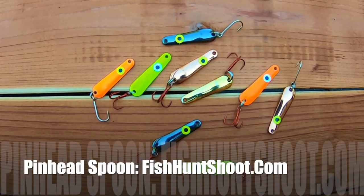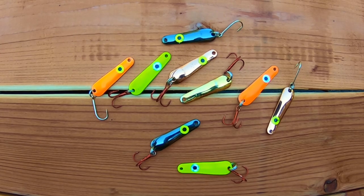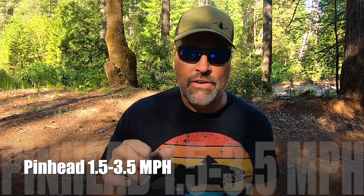Baits that deserve honorable mention: the Pinhead Spoon. The Pinhead Spoon worked well — slim profile and extremely versatile in terms of speed, anywhere from 1.5 to 3.5 miles per hour. We caught fish on it in a variety of colors. It's large enough to attract big fish — top fish on that spoon about 6.5 pounds — but small enough not to put off pan-sized fish. A lot of times the Pinhead was my numbers bait, but you could also count on it to land the occasional big trout.